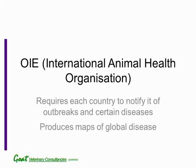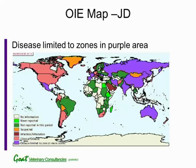Every year, they produce maps. You can see in this first map of Johne's disease that Australia is classified as purple, which means that it's in zones. However, in most other developed countries, Johne's disease is widespread. Africa and parts of South America, even though they're shown as green and white, this is more a reflection of the lack of veterinary services and diagnostic labs, rather than that they are free of Johne's disease.